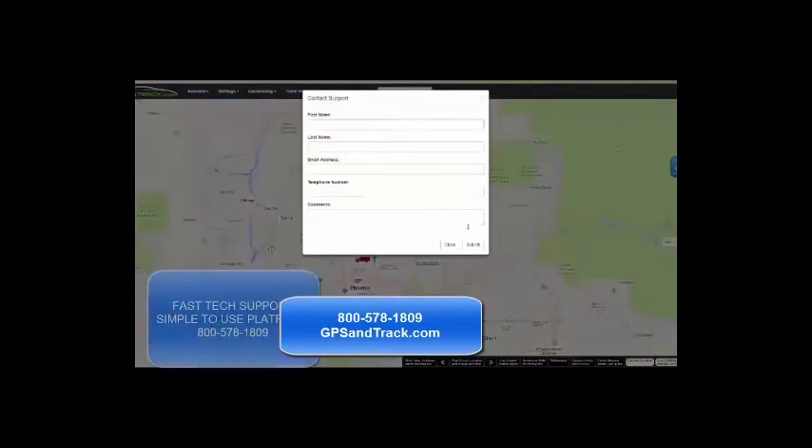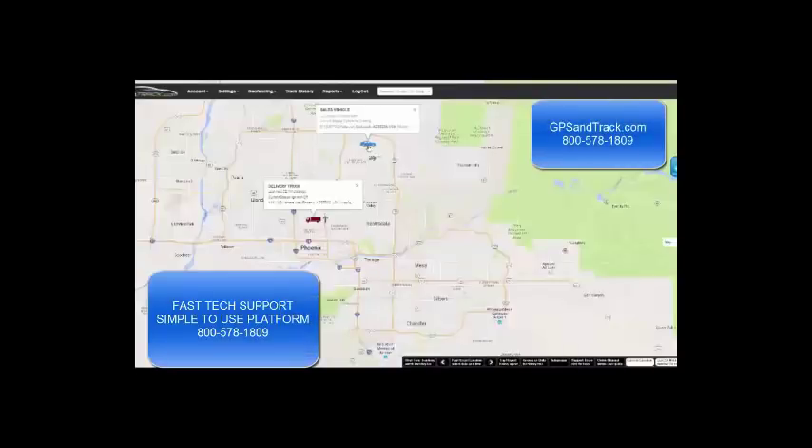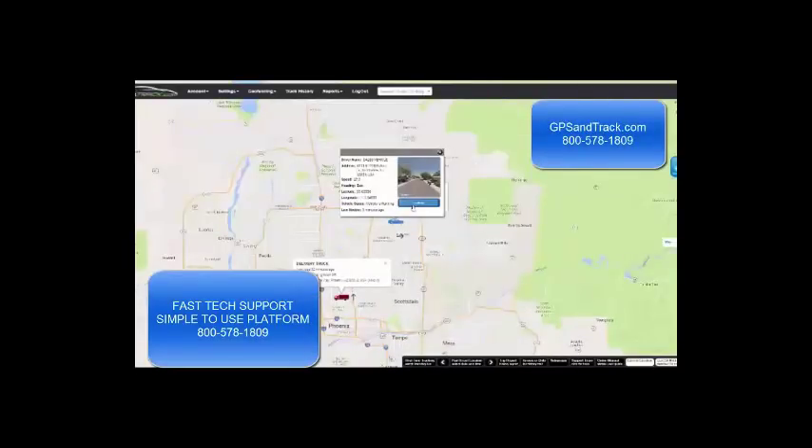Our support system is incredible. They're in California, there in real time. If there's ever an issue, they can get right on it. They're able to see your system and repair any problems.